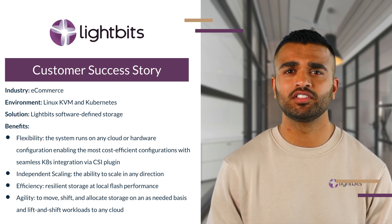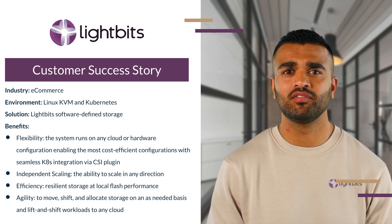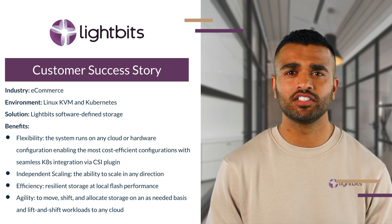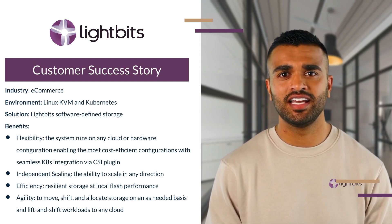So they turned to Lightbits for software-defined NVMe over TCP block storage that delivers high performance at scale, flexibility, and cost efficiency, while providing seamless integration with Kubernetes environments.